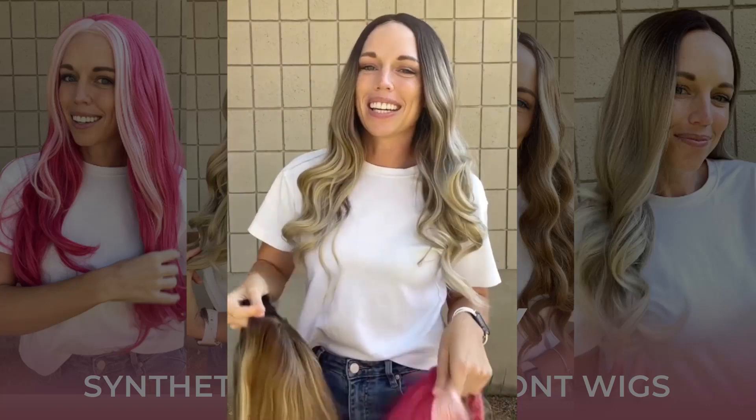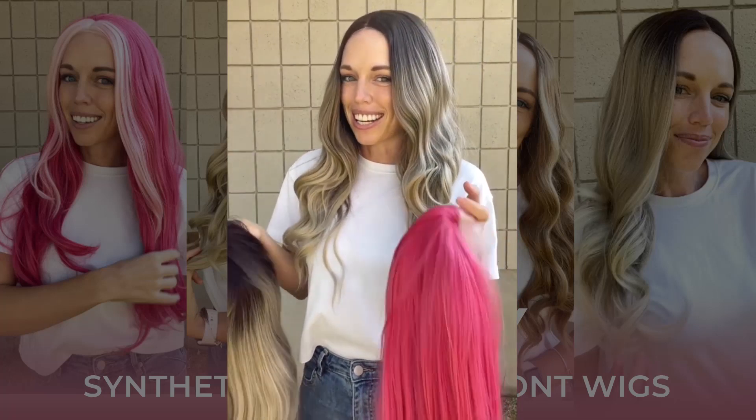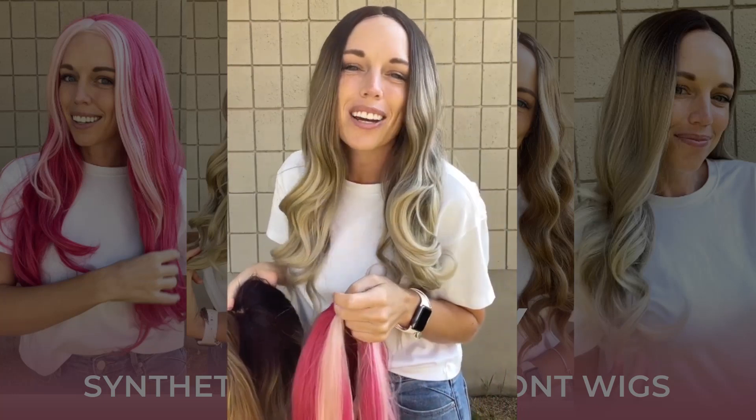Now that you've seen these four beauties, which one are you getting? If it were me, it would be Gianna — but really they're all gorgeous and it's hard to pick just one. So maybe snag all four, because who doesn't love to switch up their look?